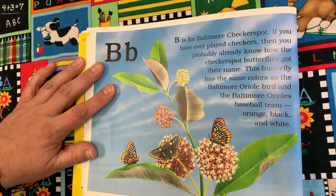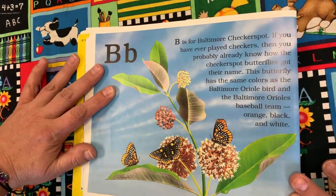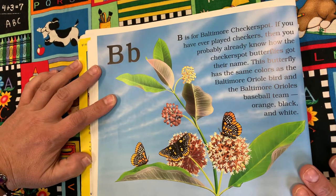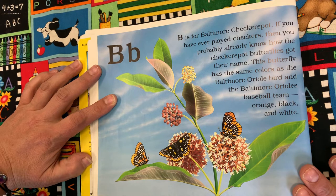B is for Baltimore Checkerspot. If you have ever played checkers, then you probably already know how the checkerspot butterflies got their name. This butterfly has the same colors as the Baltimore Oriole bird and the Baltimore Orioles baseball team: orange, black, and white.